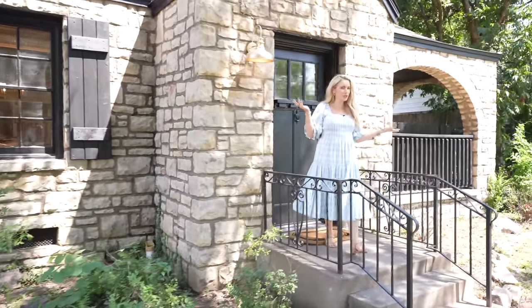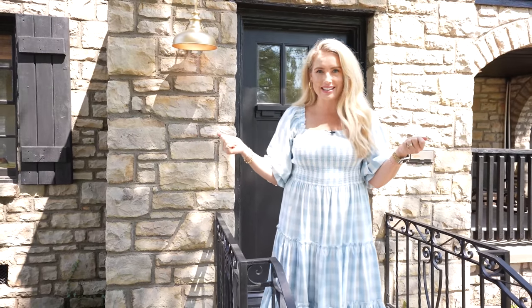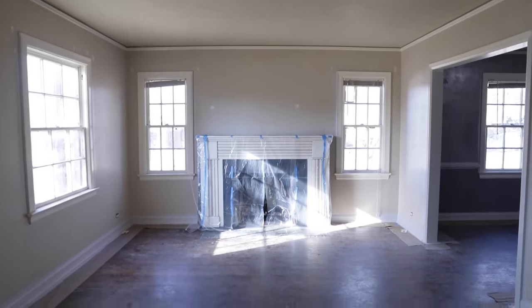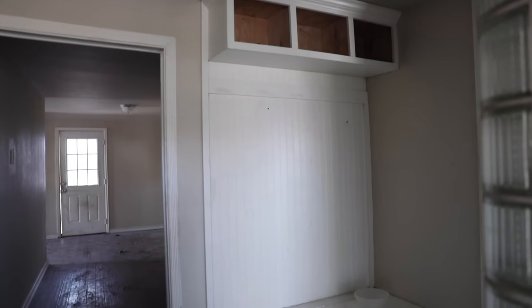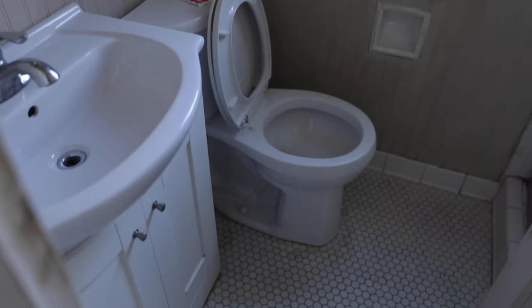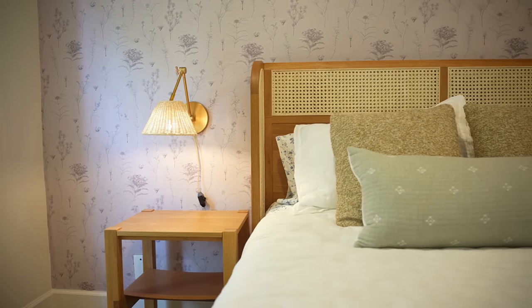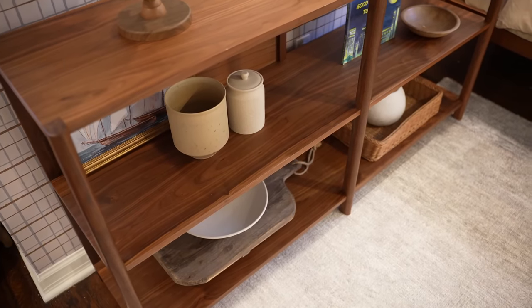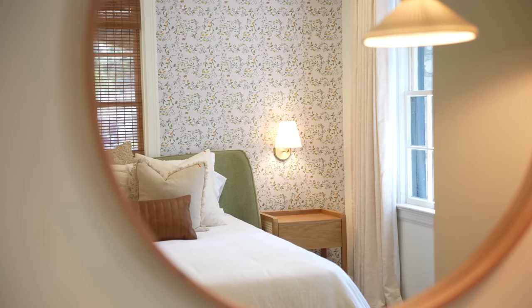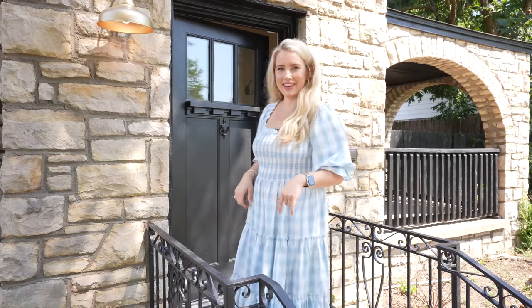Hey guys, welcome to the stone cottage! Are you guys ready to finally see how amazing this house looks? It's completely transformed. I want to say a huge thank you to Article for sponsoring today's video. You guys are going to see so many amazing pieces of furniture that I have absolutely fallen in love with, and I have so many amazing antique finds. This place is like heaven - my heaven that I've been working on for a year and a half. Come on in, let's go!